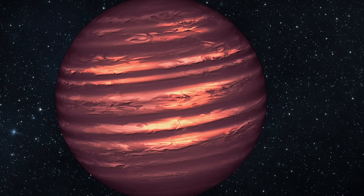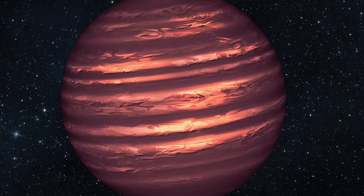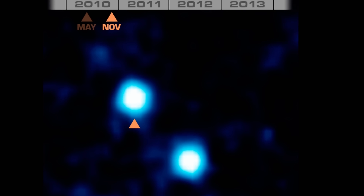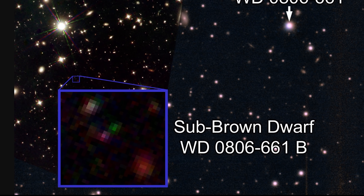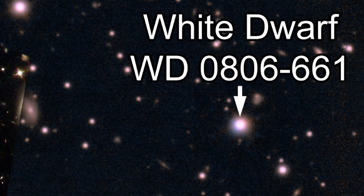Another super intriguing property of these brown dwarfs is their temperature — quite a few possess temperatures not so different from what we experience on planet Earth. The ones discovered so far all have temperatures less than 200 degrees Celsius, with the coolest brown dwarf discovered so far having temperatures similar to Antarctica, around minus 40 degrees Celsius. Because this object is so dim, it was only discovered back in 2014 despite being one of the closest objects to the solar system. It's orbiting around a white dwarf but is almost impossible to see in images, even though it is there.